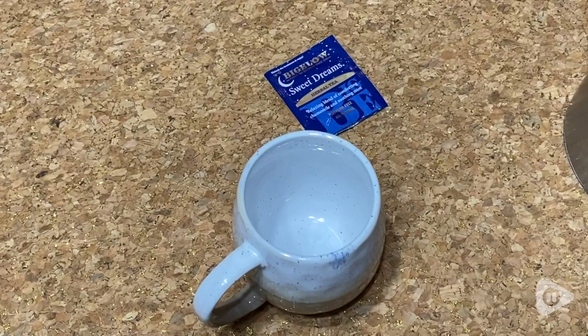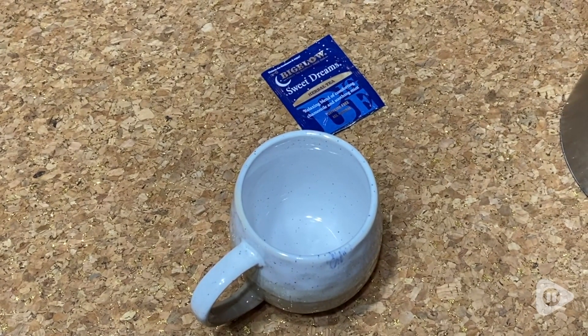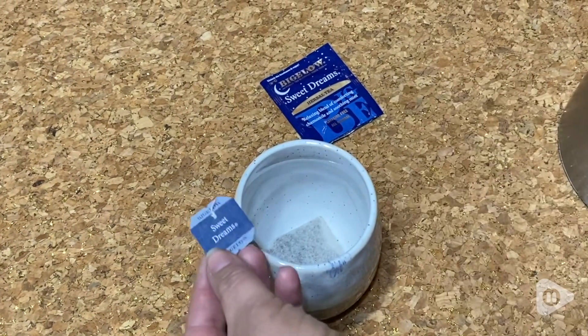Hi, it's Tasha with WTI and I want to share with you one of my favorite teas. It's Bigelow's Sweet Dreams. This tea is exactly what I need after a long day when I just want to relax.